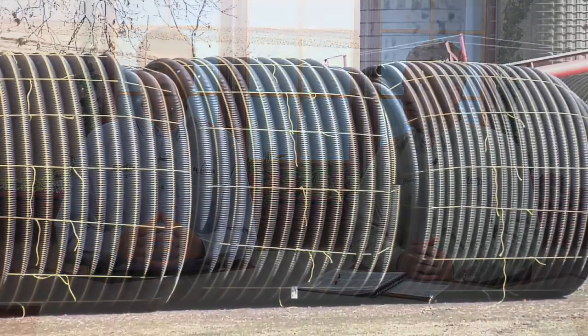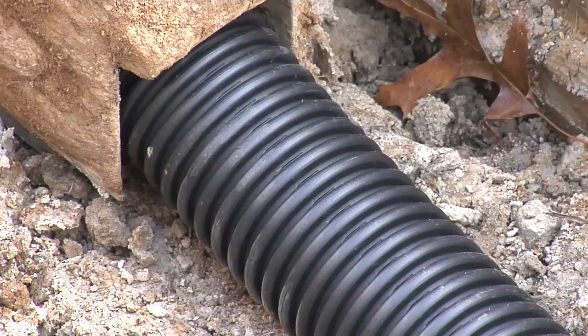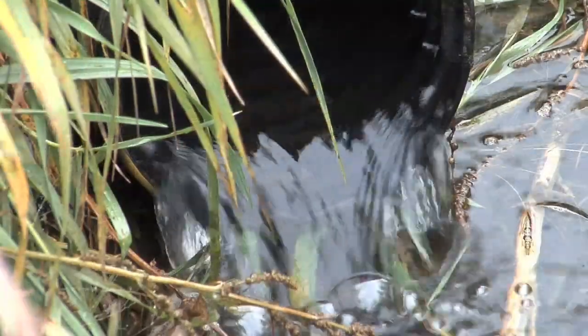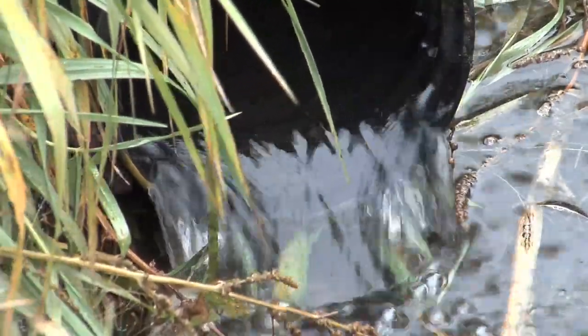Basically, what we're talking about when we talk about tiling — if you aren't familiar with the concept — is putting a plastic hose that has tiny little holes in it underneath the soil about three feet deep. That way the water can move down through three feet of soil, filter out any impurities, and basically end up with almost drinking water quality water coming out of this drainage tile.